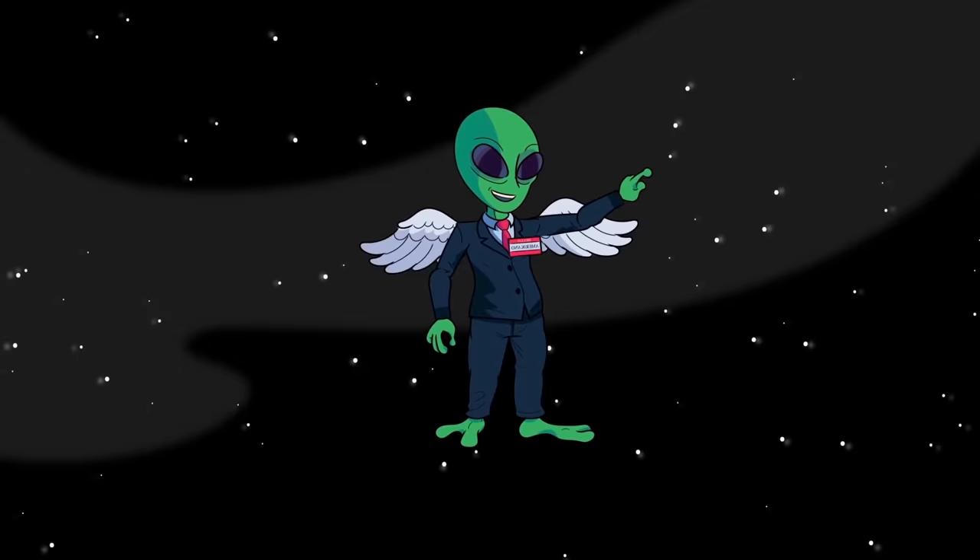These are some of the most terrifying things found in the forest — which scared or surprised you the most? Also, check out our other cool stuff showing up on screen now. See you next time!